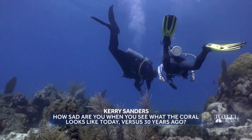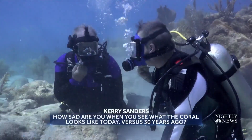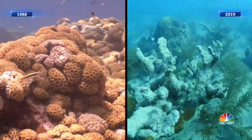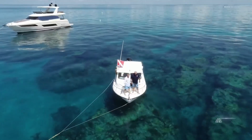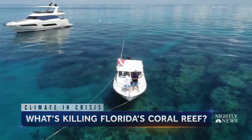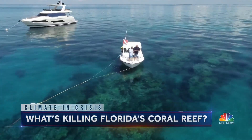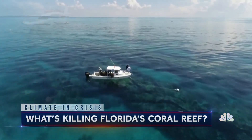How sad are you when you see what the coral looks like today versus 30 years ago? It's been sad and heartbreaking. Side-by-side views charted over the last three decades best show the decline. This looks beautiful to me — what did it used to look like? Well, it used to be covered with elk corn coral that came right up to the surface, breaking the surface. These are beautiful brown branching corals. Over 95 percent of that coral is gone.